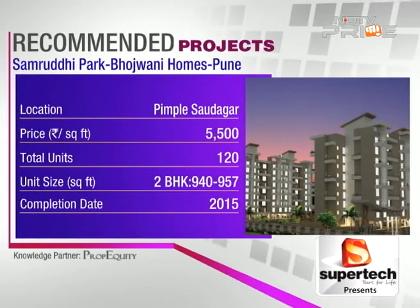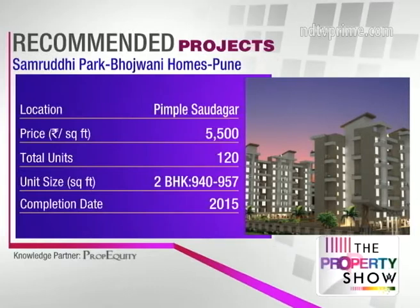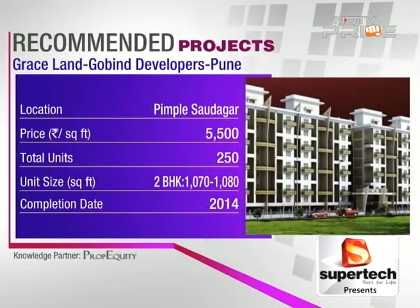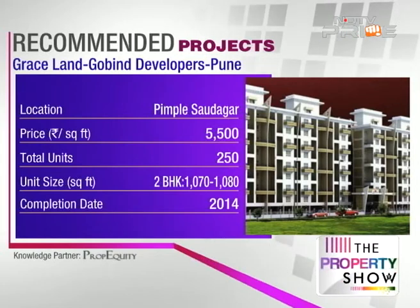The second project is Samrudhi Park by Bhojwani Homes, also available with the developer, approved by top banks, with amenities like a clubhouse, jogging tracks, and party lawns. The third is Graceland by Goblin Developers — getting ready this year, spread across five towers, with all amenities including a mini theater and kids' play area.